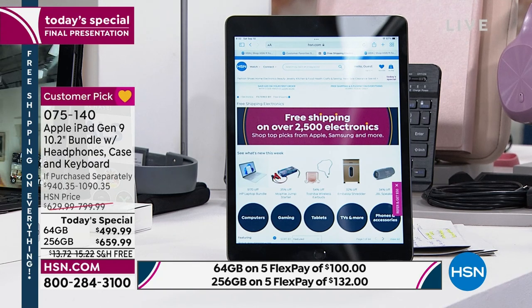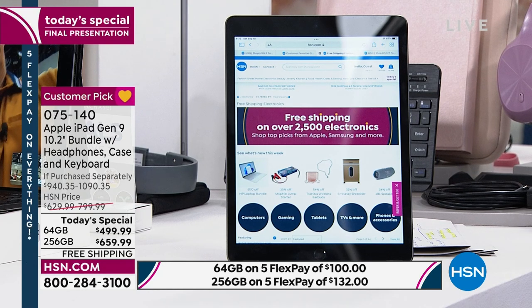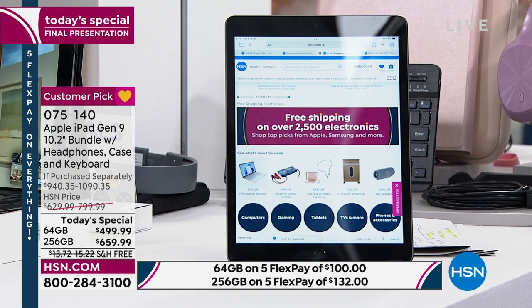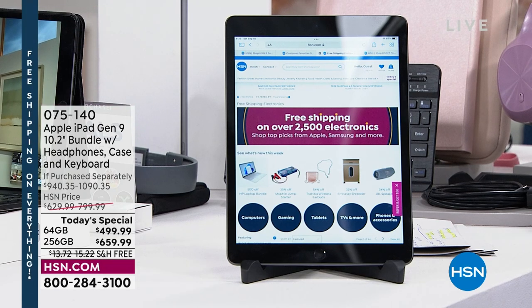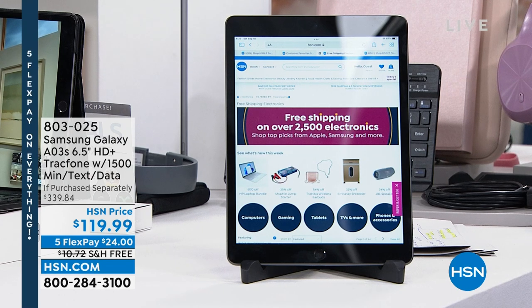Something that stood out: one of the other items available is the Samsung Galaxy phone. If you need a new Samsung phone — one of our superstar electronic items — the Samsung Galaxy phone is available as well. It's a $339 value if purchased separately; we're at $119.99 on five FlexPay with free shipping and handling.